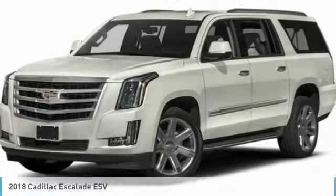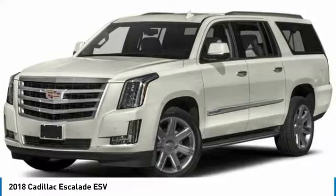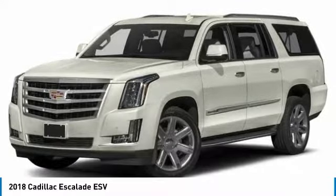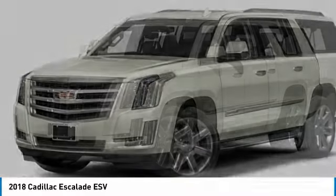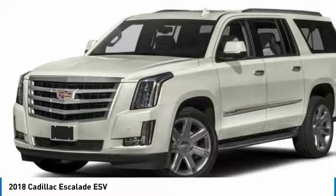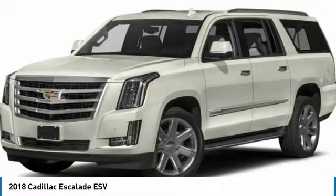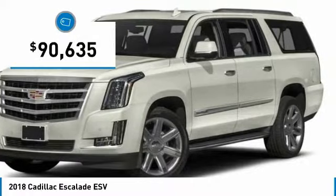You are going to love the 2018 Escalade ESV. The Cadillac Escalade ESV is a longer version of the Escalade. The ESV is a large, luxurious SUV that delivers performance and style. Classy and powerful, it looks great for a night on the town or can haul everything needed for a weekend getaway and is priced below $95,000.